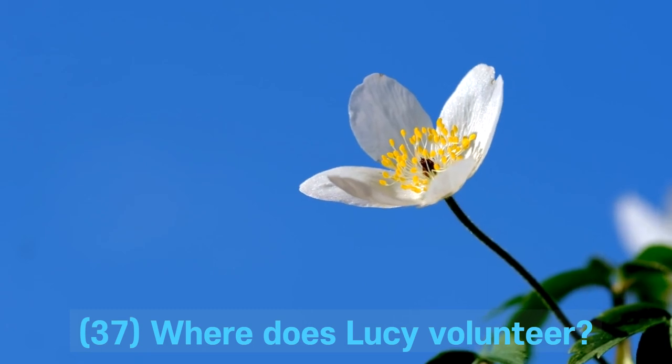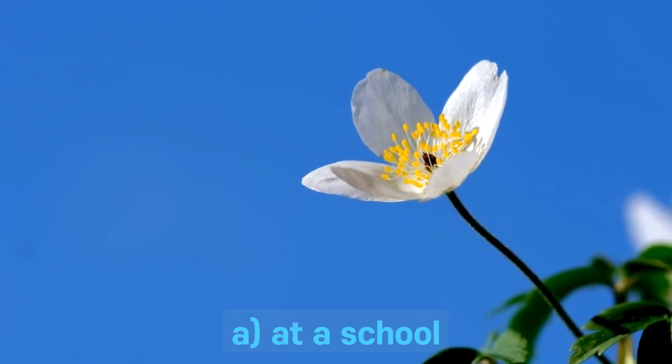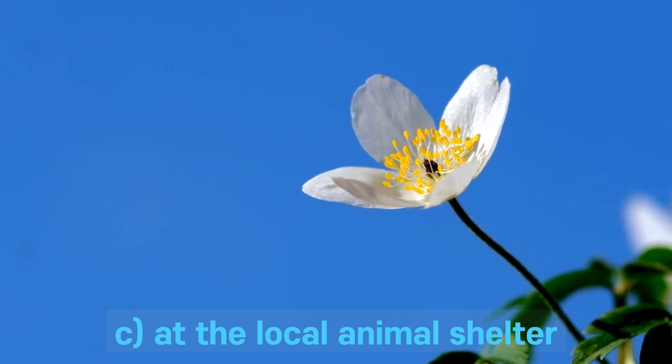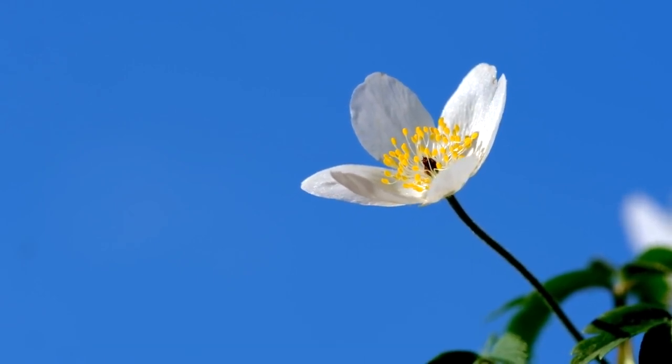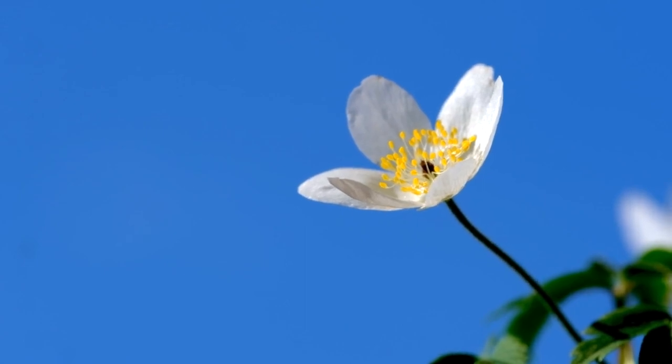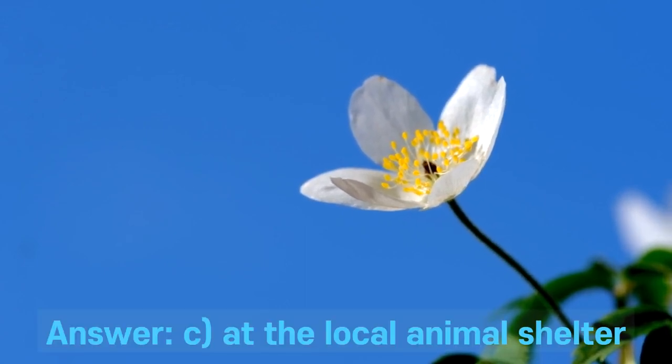Question 37. Where does Lucy volunteer? A. At a school. B. At a hospital. C. At the local animal shelter. D. At a museum. Answer: C. At the local animal shelter.